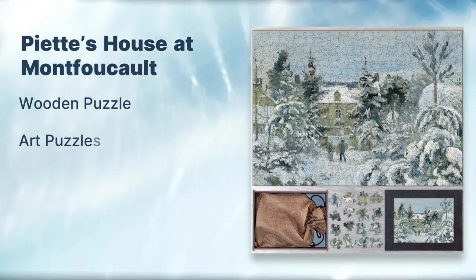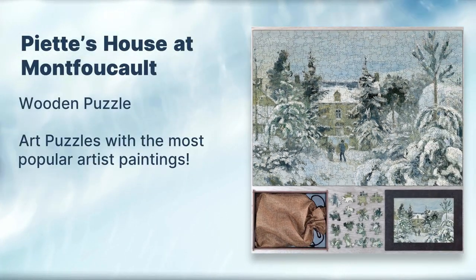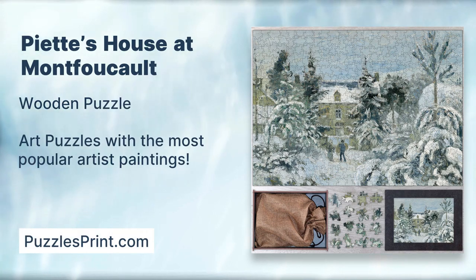Pete's House at Montfaucult wooden puzzle — art puzzles featuring the most popular artist paintings from puzzlesprint.com.